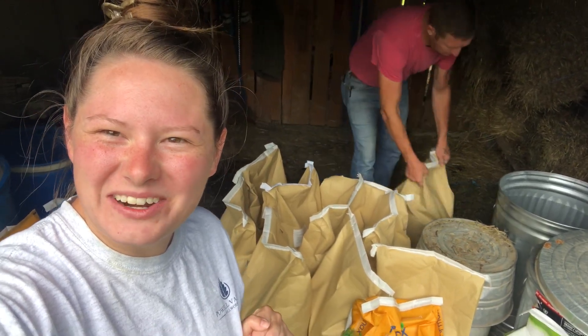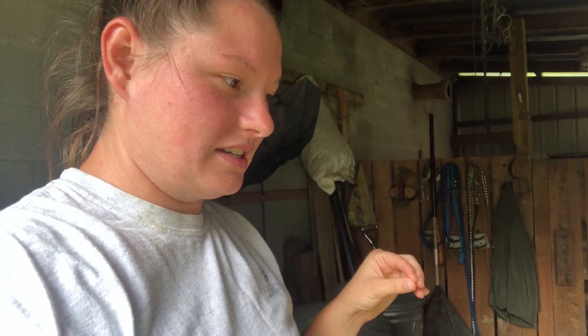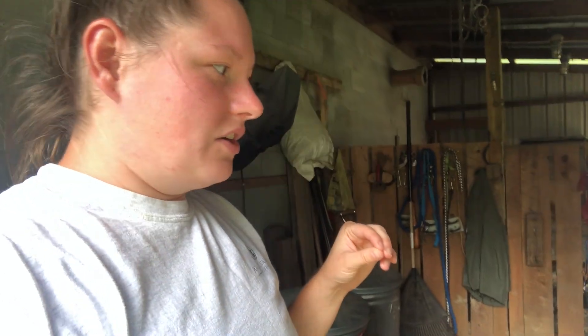Hey y'all and welcome back to Lennon Creek Farm. I'm just going to do a short little video here to show you. I've done feed videos before but I haven't really talked about how long this lasts. So while Andy's pouring it in, we'll discuss.